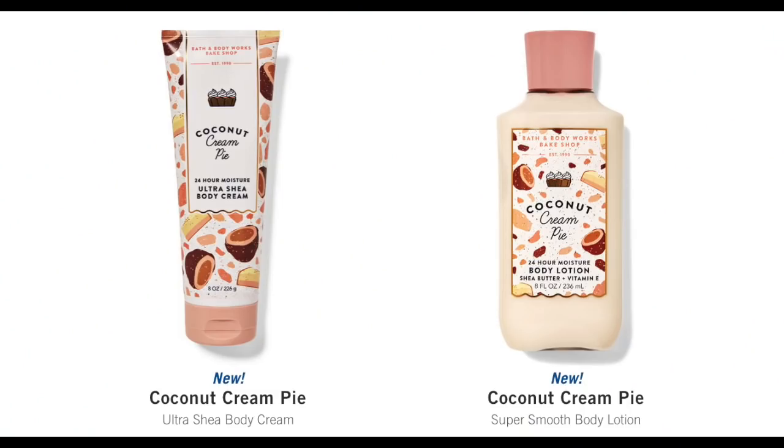Next up, for Coconut Cream Pie, we have the Lotion and the Body Cream. No Shower Gel — I didn't see that in stores either — and no Fine Fragrance Mist. So we only have two pieces of the Coconut Cream Pie Collection. I really like that one. I reviewed that one. It is fabulous.